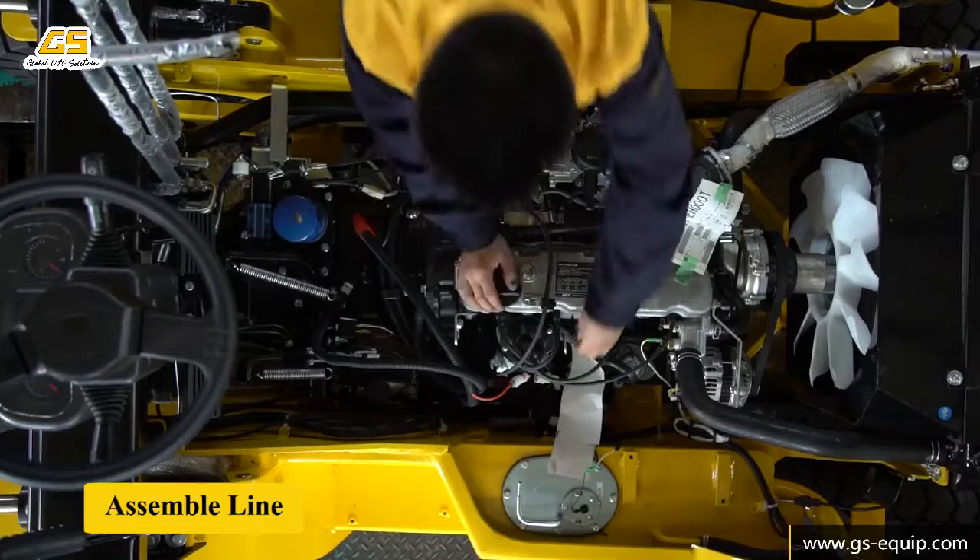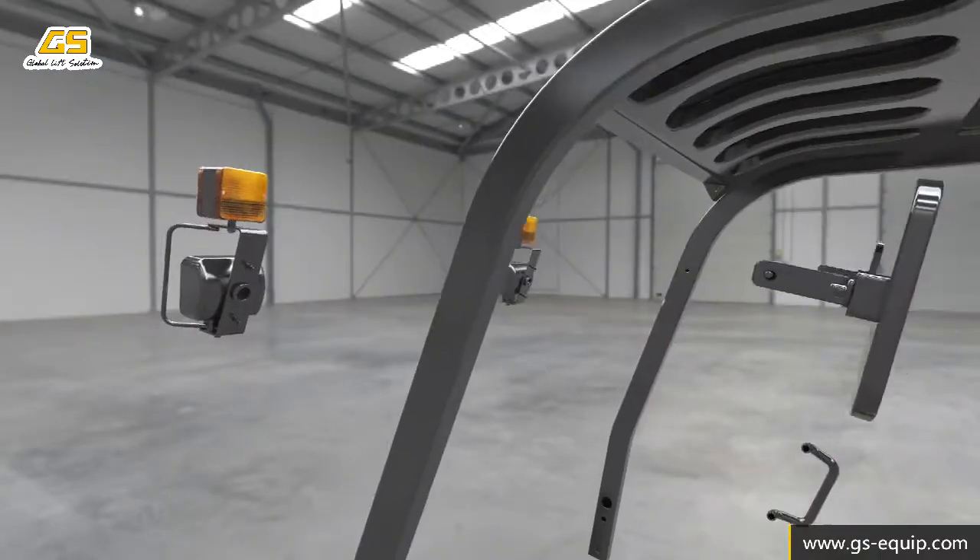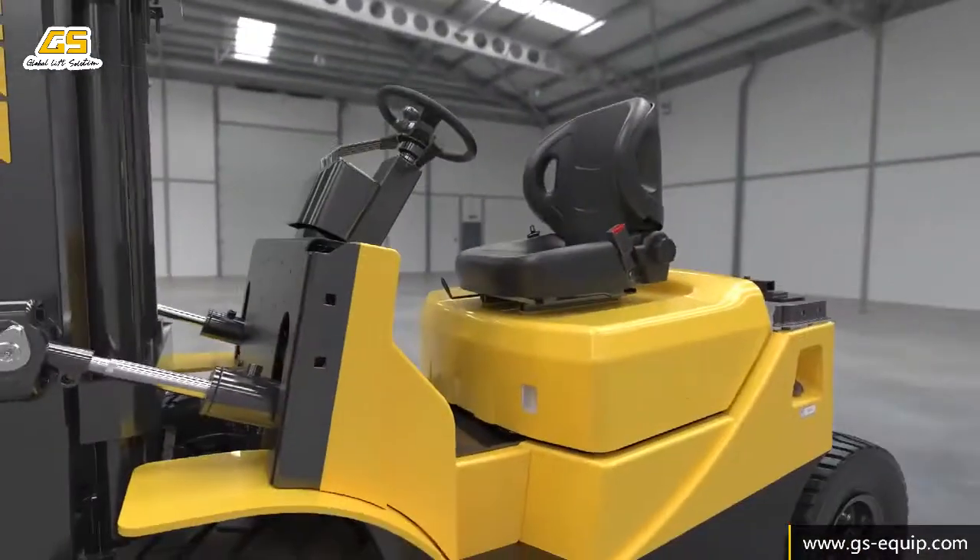Door frame and counterweight — a one-stop assembly process. Staff classification processing ensures the quality of the product.